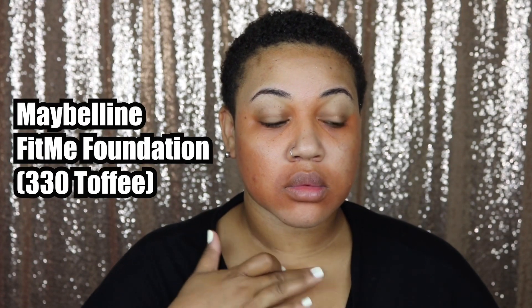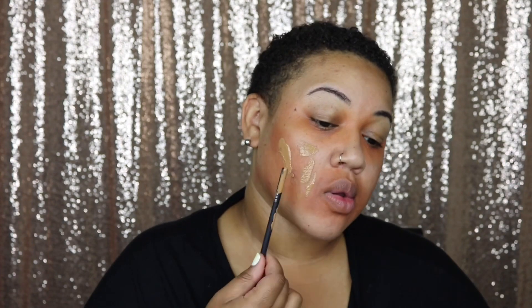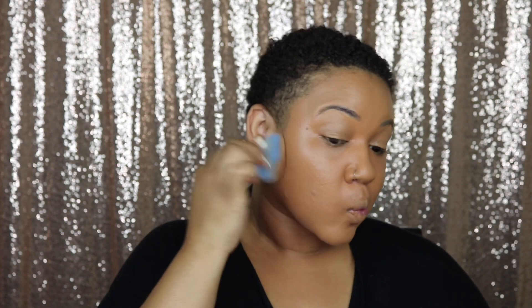Here you see me testing my Maybelline Fit Me foundation in the color 330 Toffee. As you can see, it's not an exact match, but it works. When you have a foundation that's not exactly your color, what I'd suggest is after blending it out on your face — the inner and outer parts — take your sponge with whatever excess you have and go over your ears, your neck, underneath your chin, and even your chest, because depending on what you're wearing you may see that too. This color is just slightly off so I did do that.